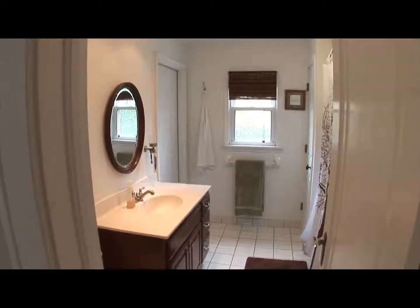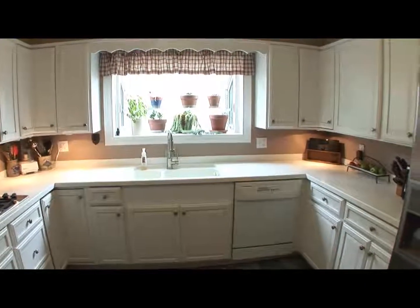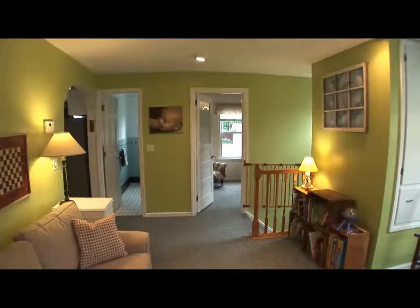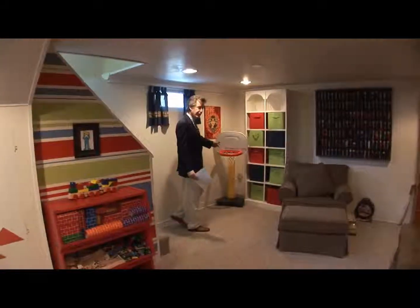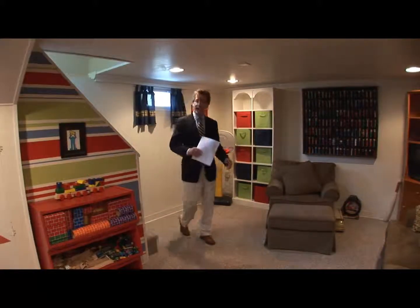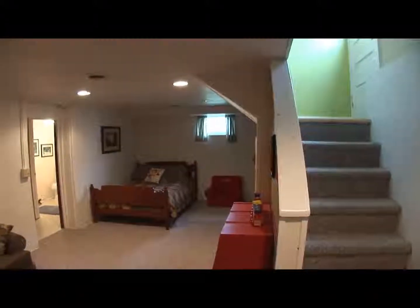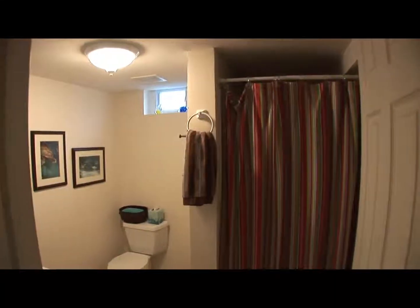No one's going to steal all the hot water — there's a tankless water heater, infinite supply. It's a great product and a great thing to have in your home. In the lower level, there's indoor basketball and a great family room down here, taking up another 300 square feet of living space. There is also a full bath down here.